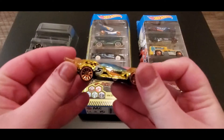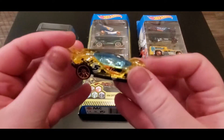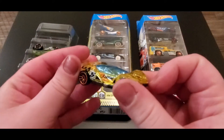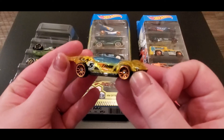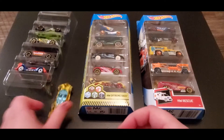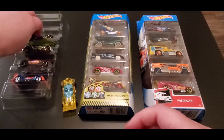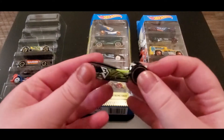The first one we're going to look at is Blitz Speeder. It's pretty cool — it's see-through, it's got blue and yellow. It looks pretty cool. Next up we got Dual Fueler — oh my gosh, that was a tongue twister!